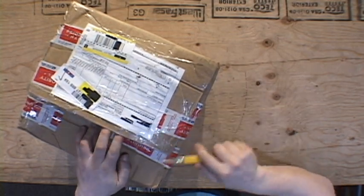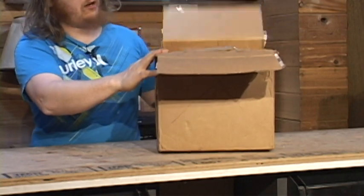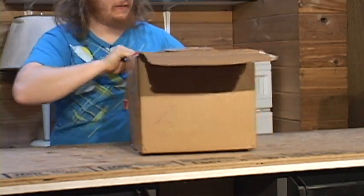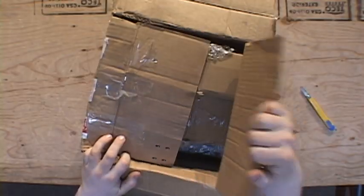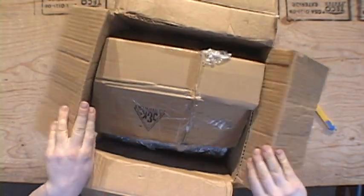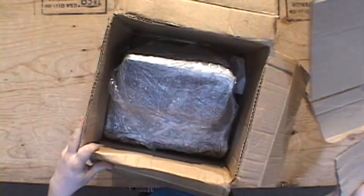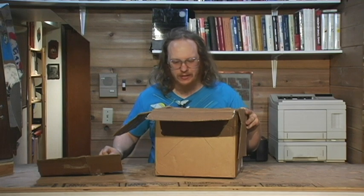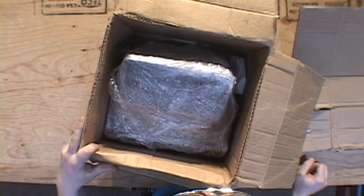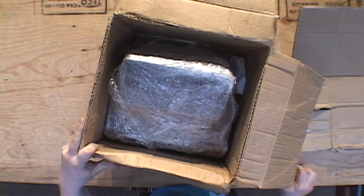Let's see what we got — it's from the state of Arizona. How well did you pack this box? You packed it really badly. You've wrapped the keyboard in plastic and just thrown it into a box.